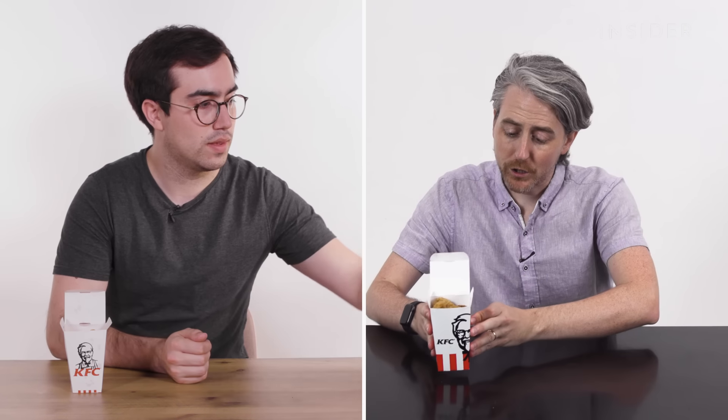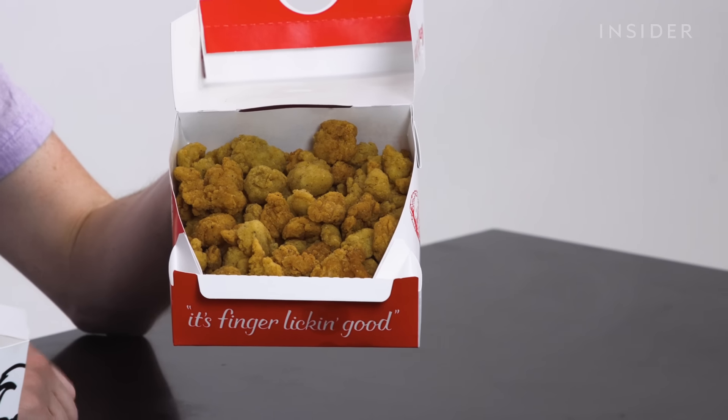This is what a regular popcorn chicken looks like. We have a large popcorn chicken, and this is what a large popcorn chicken looks like. And if you want to go even larger than the large, you can get yourself a popcorn chicken box — something for you and your buddies, I'm sure. Not eating this by yourself.